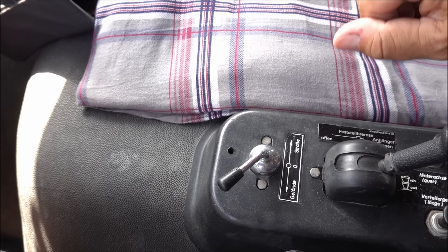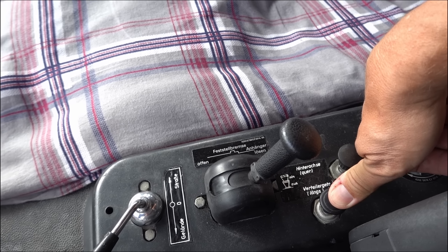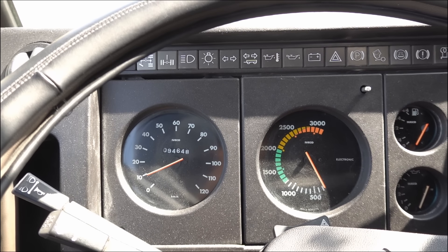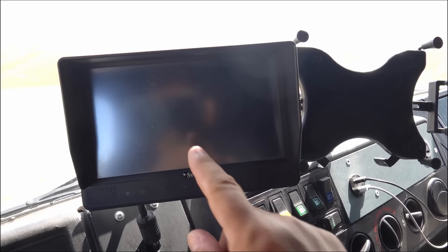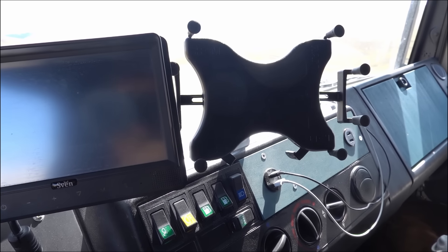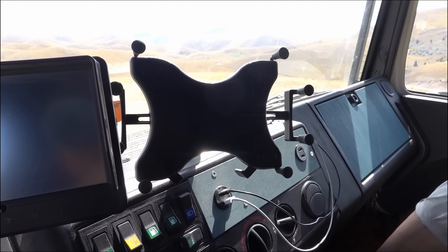Noch ein paar Fakten zum Fahrzeug: Wir haben hier ein Untersetzungsgetriebe, Gelände und Straße. Dann haben wir zwei Sperren – eine Verteilergetriebesperre, also eine Längssperre, und eine für die Hinterachse. Kurz zum Cockpit: ganz klar Tacho und die Armaturen. Wir haben in Summe vier Kameras – rechts und links über der Tür jeweils eine und zwei nach hinten gerichtet, eine fern und eine nahe, sodass wir gut sehen können, was hinter dem Krümel passiert, insbesondere beim Einparken. Hier ist eine Universal-Tablet-Halterung von Remmount, wo wir über unser Tablet und die Software Sygic navigieren.